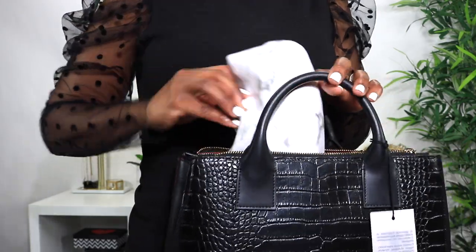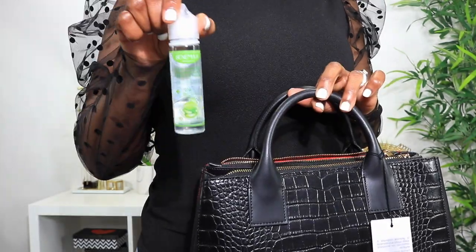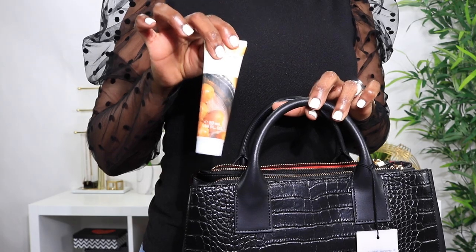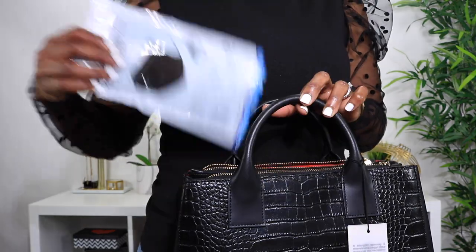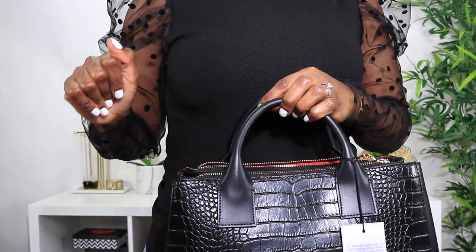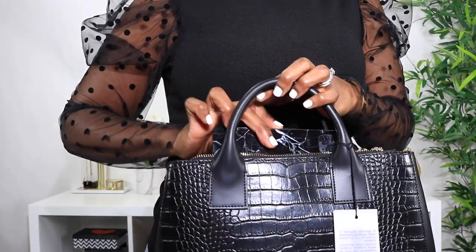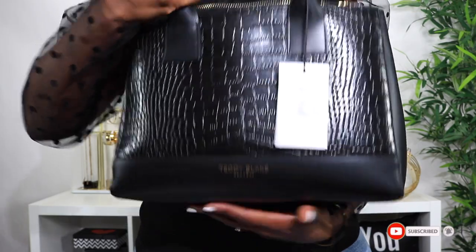I have my makeup bag — let's see how this fits. I have my wallet, let's put that in as well. Sanitizer, because you guys know the times we're in — this is a must. Lotion of course, can't forget that. Sunglasses, can't forget these either. Masks and Clorox wipes of course. My keys. And my phone — let's put that in this front pocket here. Boom, all done.